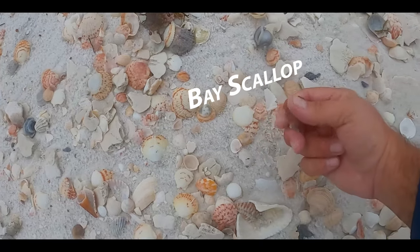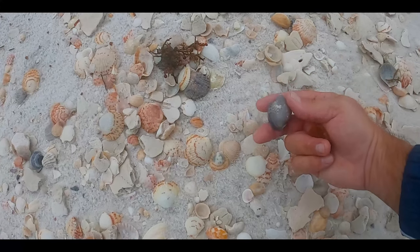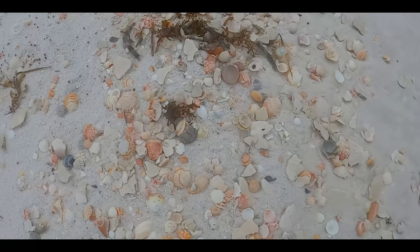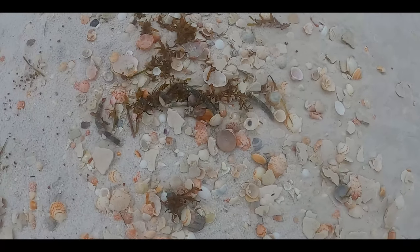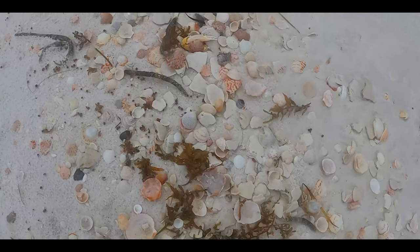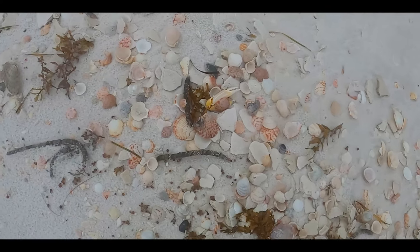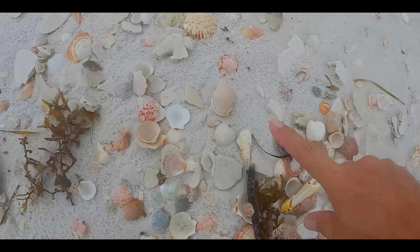I just walk along and if something like that bay scallop catches my eye, I pick it up. Or a really dark scotch bonnet. I just walk and pick up things that attract my eye. You always got to walk slowly and look through things. Sometimes you got to move the vegetation or the seaweed, move the shells around, look around. And then as your eyes are darting around, there's another scotch bonnet.